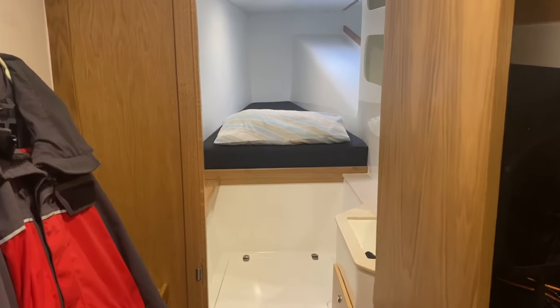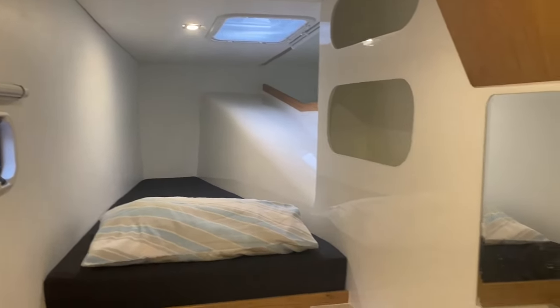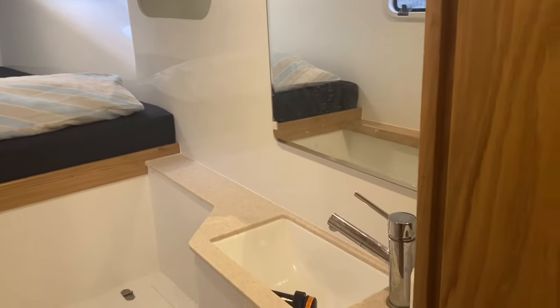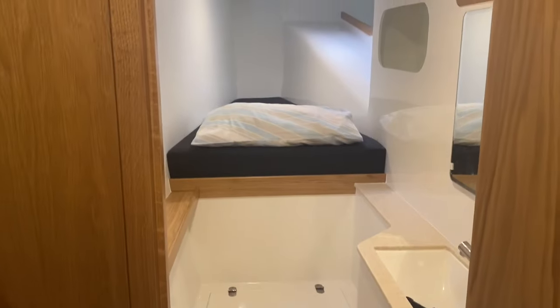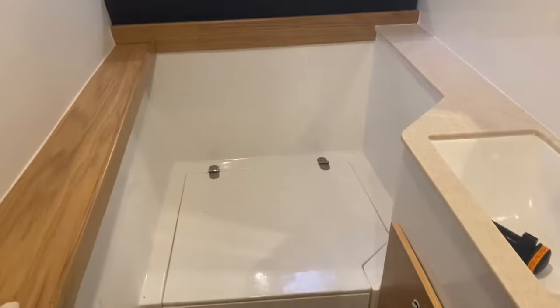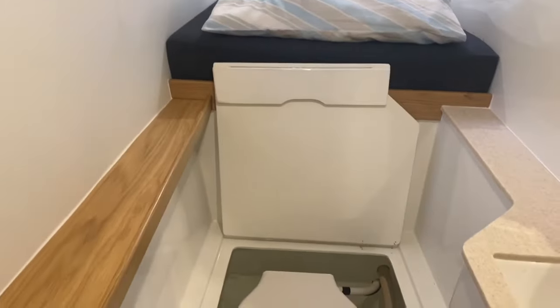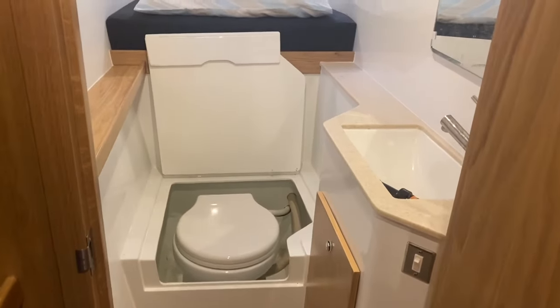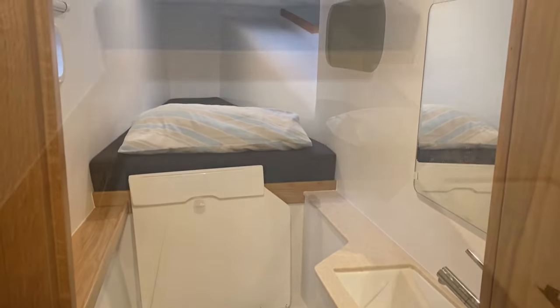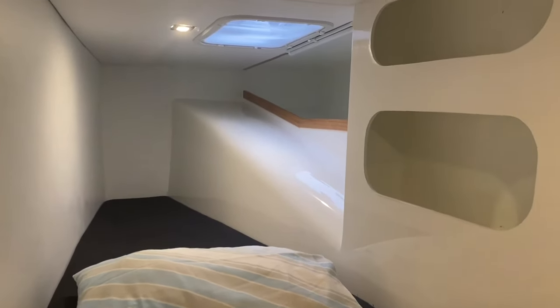One very nice feature here is this forward cabin — this is a single. Plenty of space, plenty of light. There's a mirror, a sink. And interestingly, just underneath here — it's a nice second head in the boat. So even if you're not actually using this rather nice forward cabin, if you've got guests in the aft cabin, they have their own head and the whole of the port hull.